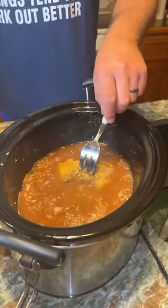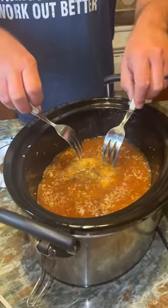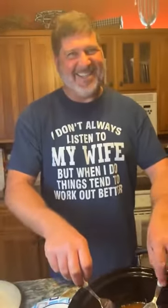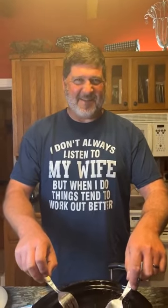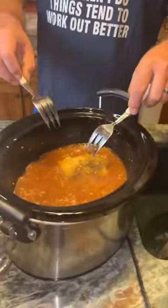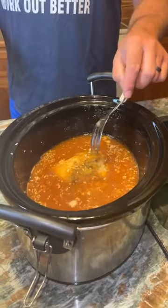I already took the bones out. People are commenting about your shirt — Matthew Anderson says 'nice shirt,' Brad says 'did Kim make you wear that shirt?' Brian's shirt says, 'I don't always listen to my wife, but when I do, things tend to work out better.' All right! So we put in the pork roast and went ahead and put in all the liquids and seasoning, because you want this meat to be covered with liquid.